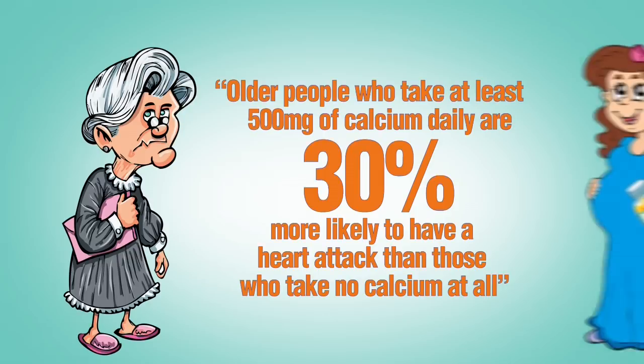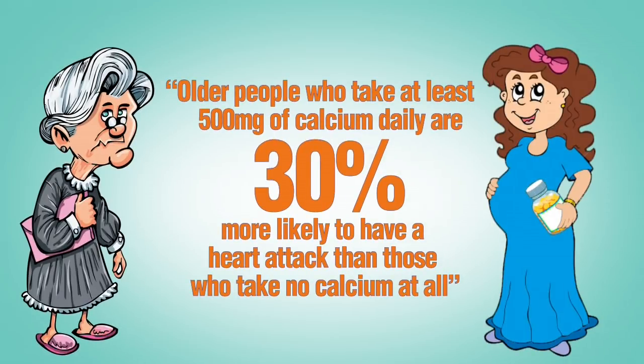What's even scarier is that millions of pregnant women are also swallowing calcium supplements in their prenatal vitamins, thinking that it's going to help mom and baby.